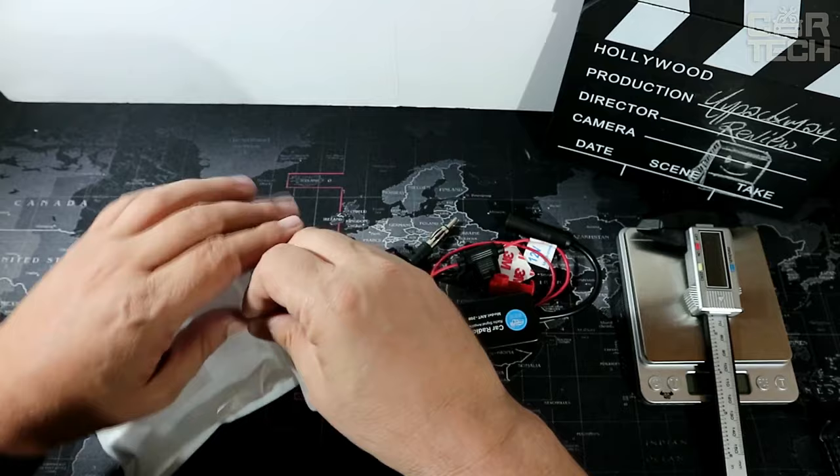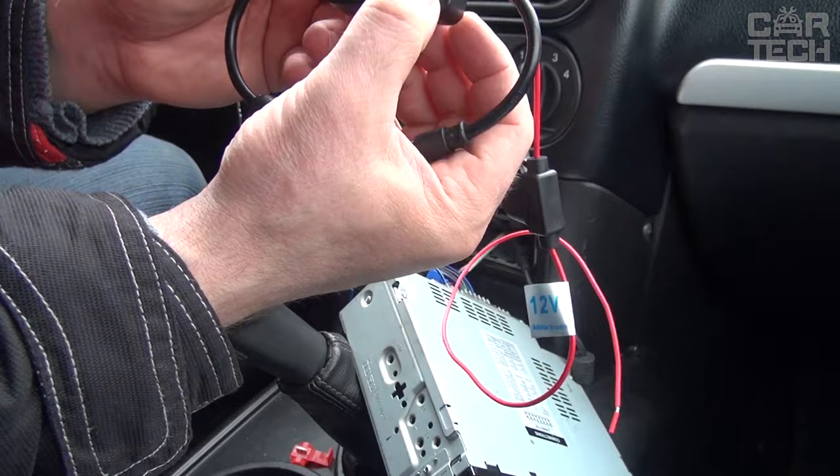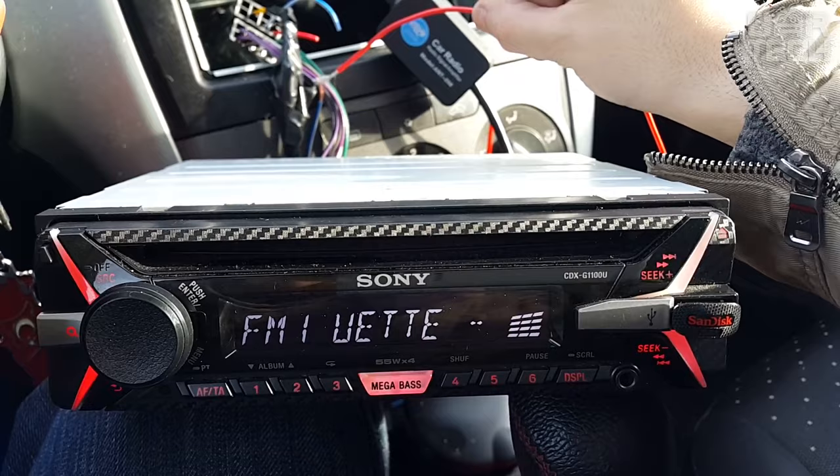Not everyone listens to music in the car from a flash drive or phone, but many people like to listen to the radio — after all, there is not only music but also news. It is very unpleasant when traveling far from the city and the radio signal is so weak that the stereo doesn't catch it. The amplifier is connected to a pre-installed radio antenna; the wire is copper. The device has a built-in fuse, works with both FM and AM stations, and is powered by 12 volts.